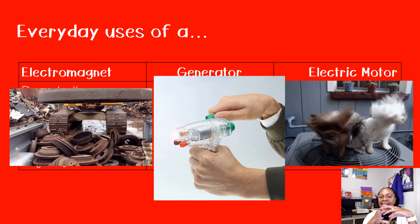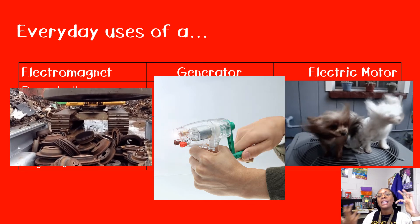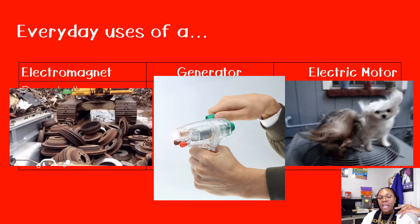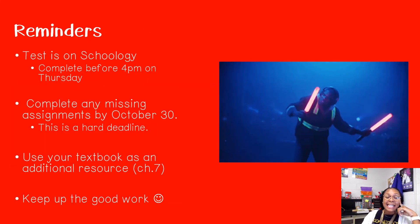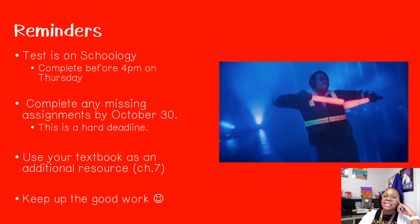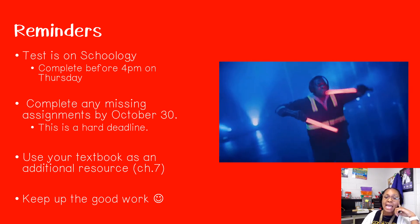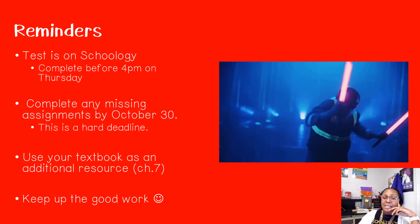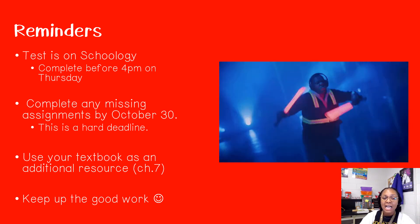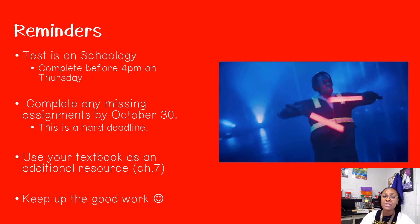Remember: an electromagnet has an iron core with wires wrapped around it and it creates a magnetic field. A generator transforms mechanical energy into electrical energy. An electric motor transforms electrical energy into mechanical energy. Some reminders: the test is on Schoology and you need to complete it before Thursday by 4 p.m. Any missing assignments are on Schoology and need to be completed before October 30th — that is a hard deadline. Use your textbook as an additional resource; everything I talked about today is in chapter seven.